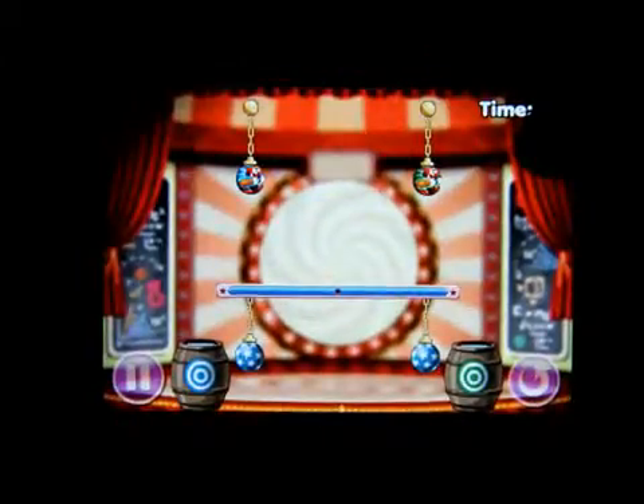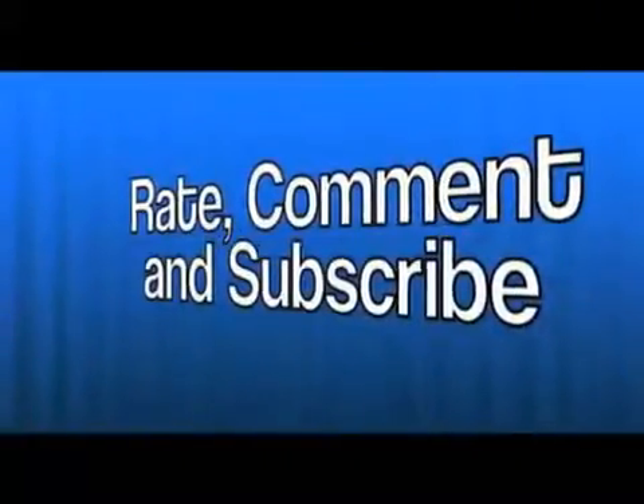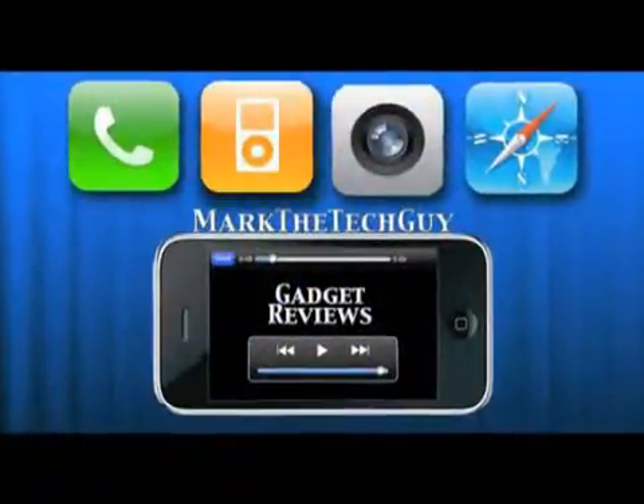This has been Mark the Tech Guy saying please rate, comment, and subscribe. Thank you, see you!